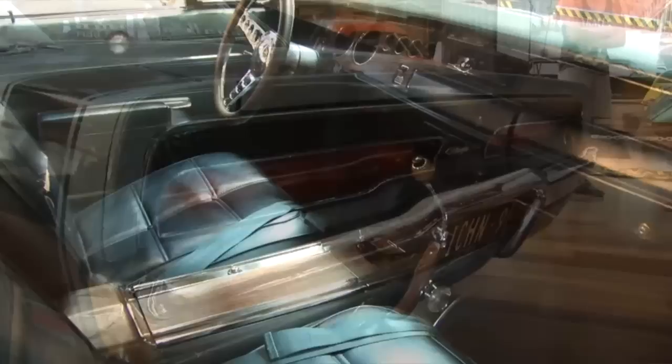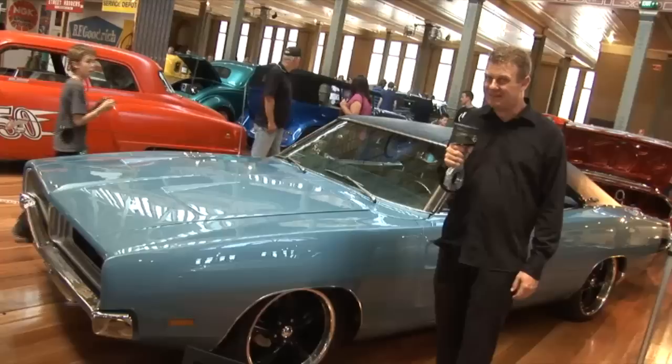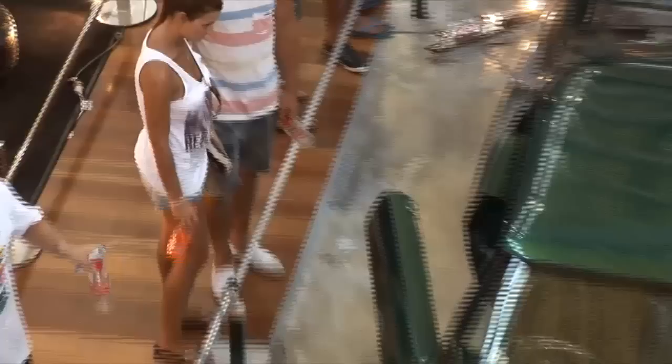I'm trying to brainwash them - it's absolutely awesome. This thing sports a 383 and a 727 trans. It's painted in the original factory B3 blue. It's a very tidy car and these things have got an absolute killer stance. If I won Tats Lotto, I'd like one of these in black and a green fastback Bullitt-style Mustang parked next to each other inside my shed. I reckon I'd be the happiest man alive.